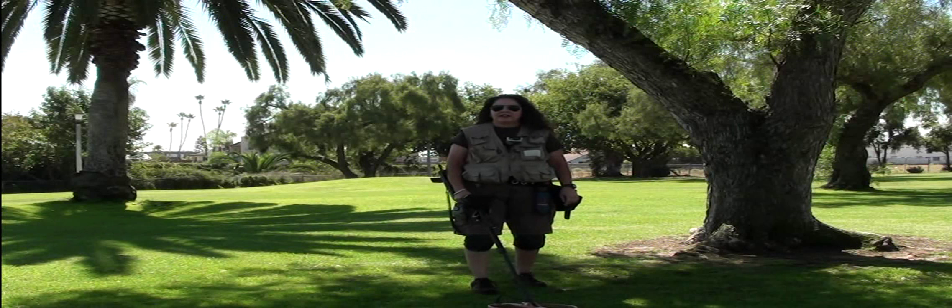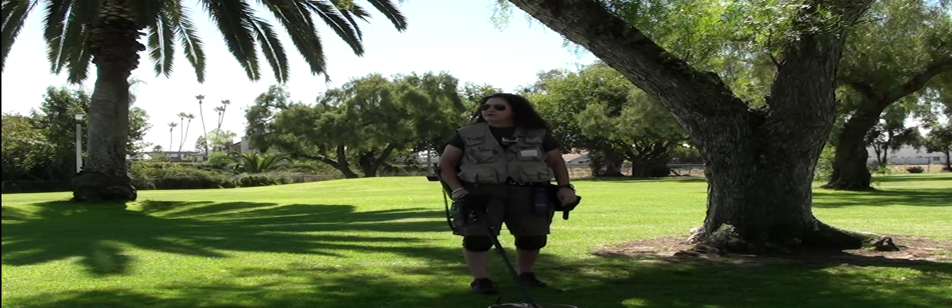Hi everyone, Ms. Treasure Seeker here, and we're at the Montezuma Park. This is in San Diego, and I'm doing some metal detecting here. It's a small park in an area that's about probably 40s, 50s houses as far as the year.